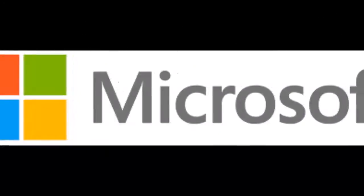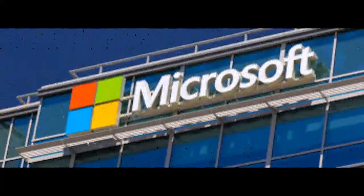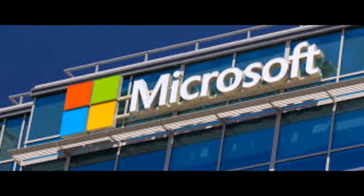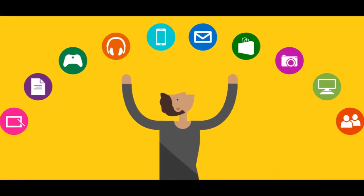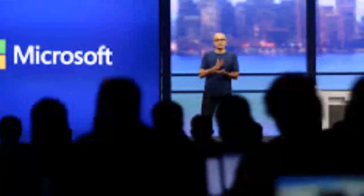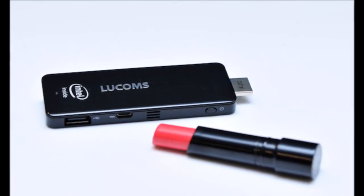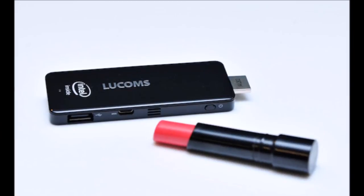Scheduled to go on sale in May, the new device has pretty decent specs, even though it was designed from the very beginning to be extremely portable and let you take your PC with you wherever you go. Microsoft hasn't provided the exact specifications of the device, as the company most likely wanted just to tease us before the May launch, but the picture you can see here reveals quite a lot of interesting details about this new PC on a stick device.